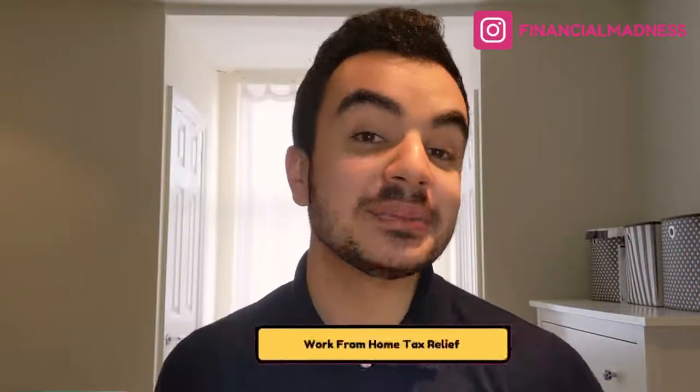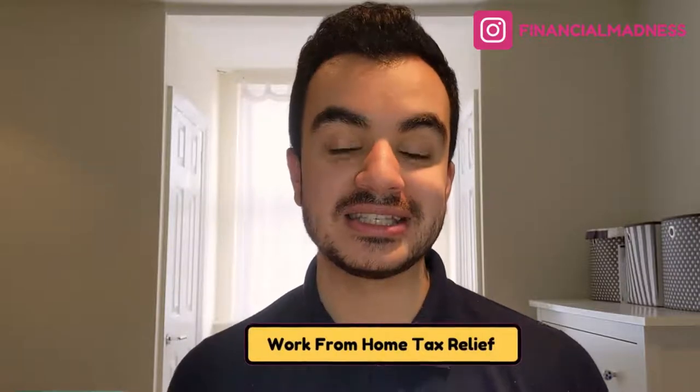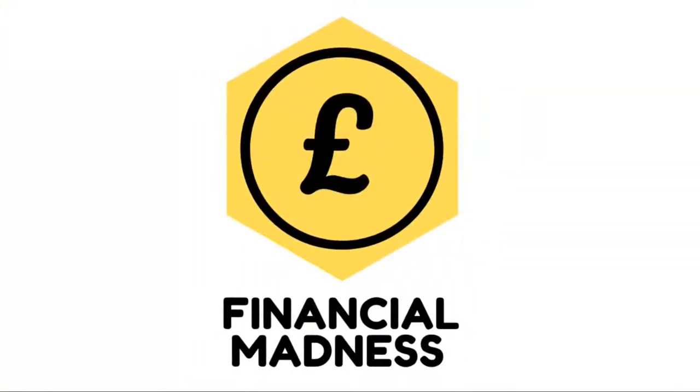Hey everyone, did you know that you could potentially claim tax relief if you've had to work from home during the COVID-19 pandemic? In this episode we're going to be checking to see if you are eligible and if you are, how you can apply for tax relief. I'm Kazan from Financial Madness, helping you be better with your money. The government have a really good microservice on their website to see details on how you can be eligible for the tax relief system and if you are eligible, how you can apply for it as well. Let's jump straight through and I'll walk you through how to do it yourself.